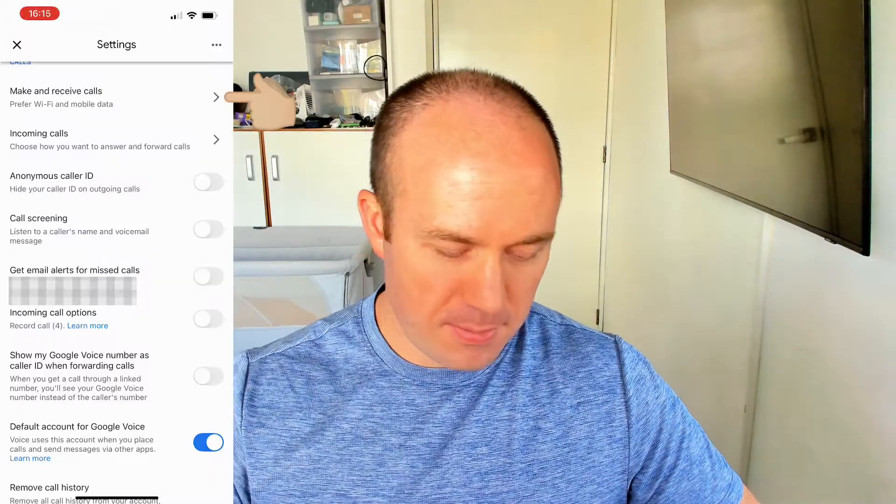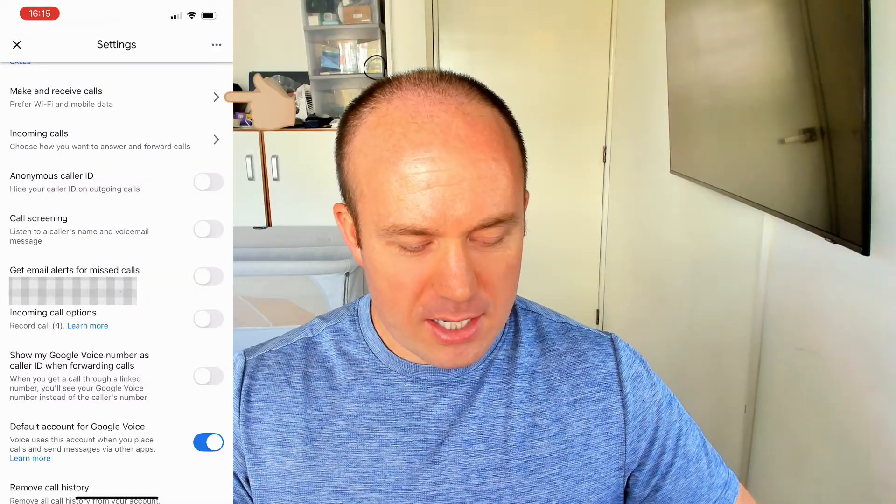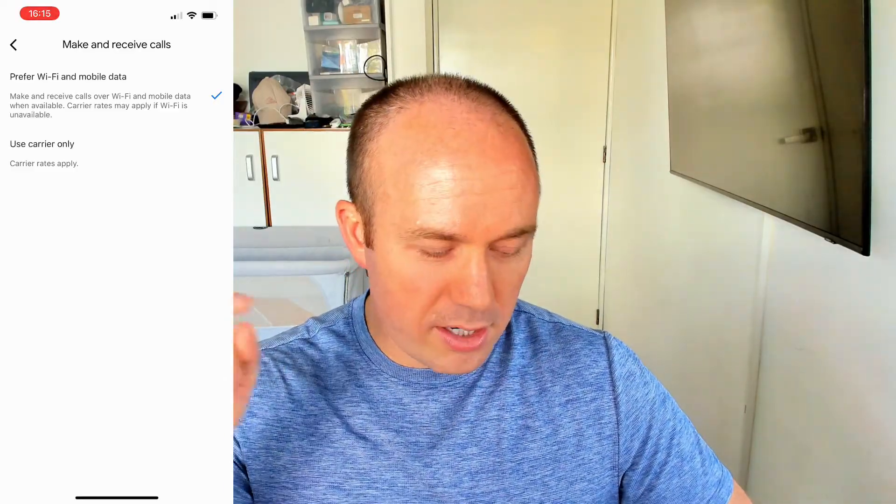Number three, your make and receive call settings aren't set up the way you want. Navigate over to the make and receive call settings. In here, you can tell Google Voice what data service to use — it'll ask whether you want to use your data and Wi-Fi or your phone's carrier. If you are just using Wi-Fi on your phone but have it set to use the carrier, that's not going to work. Make sure you've told Google where to find the data to power the Google Voice app.